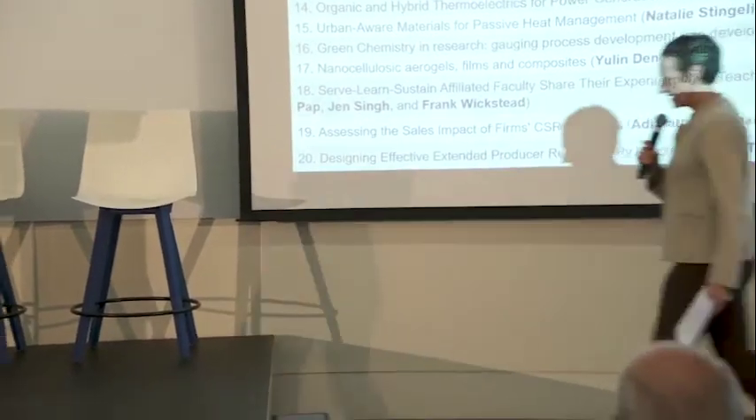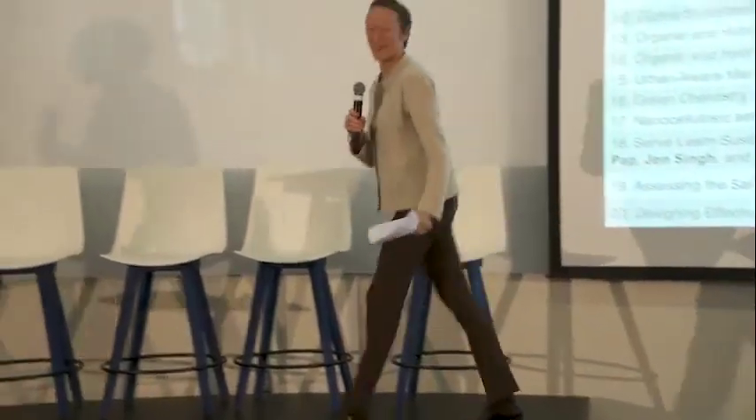Thanks, Michael. You've let me know I'm standing between people and a break. Hello. Happy afternoon, everybody. My name is Ellen Dunham-Jones. I'm a professor of architecture, and I direct the Master of Science in Urban Design degree here at Georgia Tech.